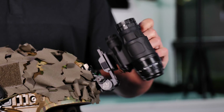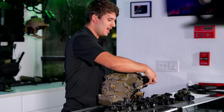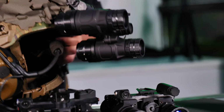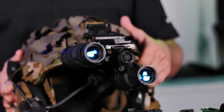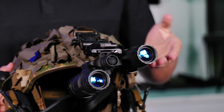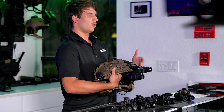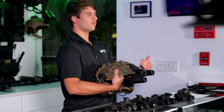With an articulating system — this is a Nocturne Industries Katana — you're able to flip it out of the way and get behind your optic. Or if you're a left-handed shooter, you can flip the left one up. Most of these systems all have autopod shutoff, so this pod here will turn off while you have it flipped up.